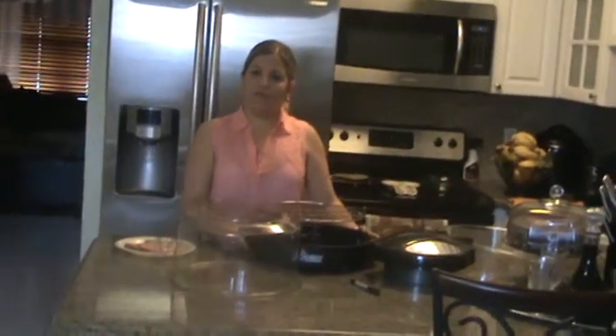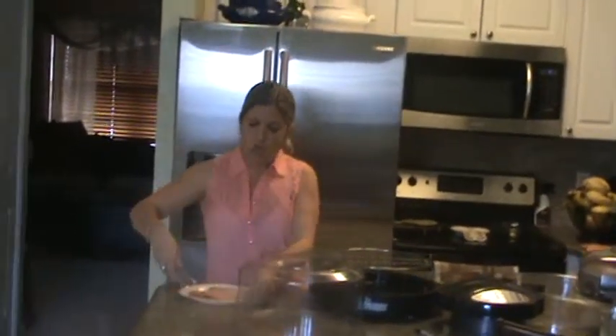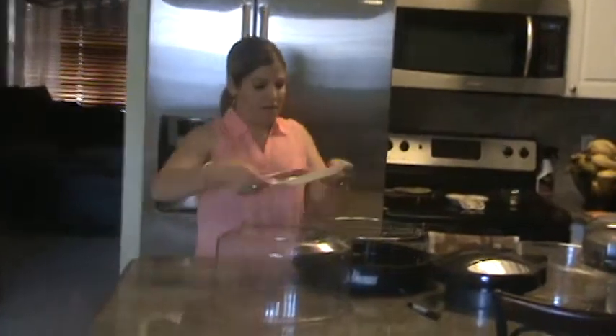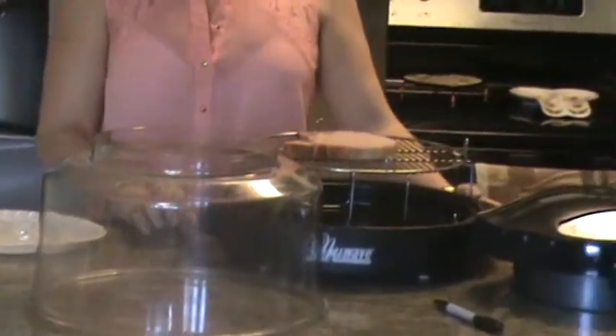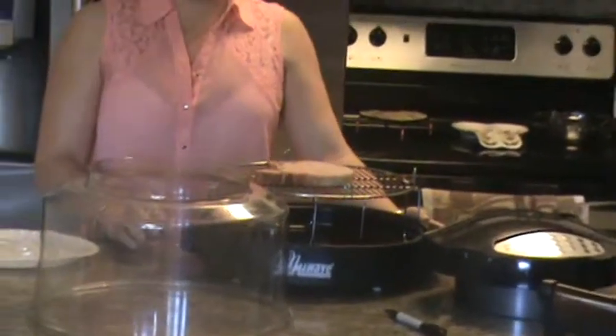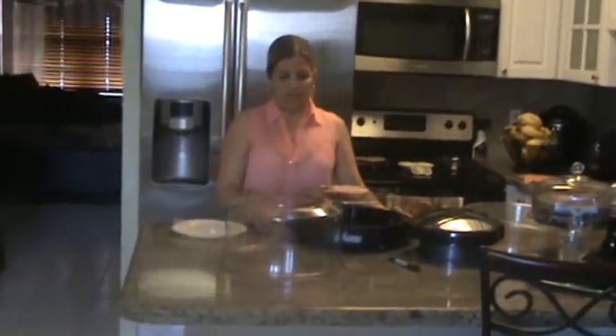The New Wave technology promotes healthier cooking and tastier foods. No fats or oils are needed for cooking. Food is cooked on a rack which allows fats to drip. Studies show that over 250% more fat is removed than in a conventional oven. Cooked at lower temperatures which reduces the formation of carcinogens.